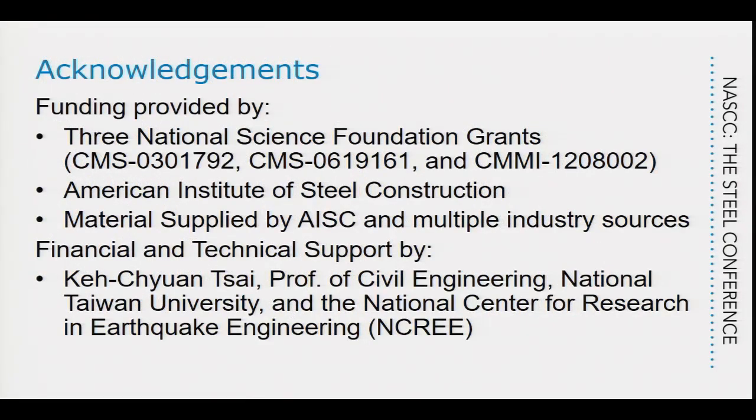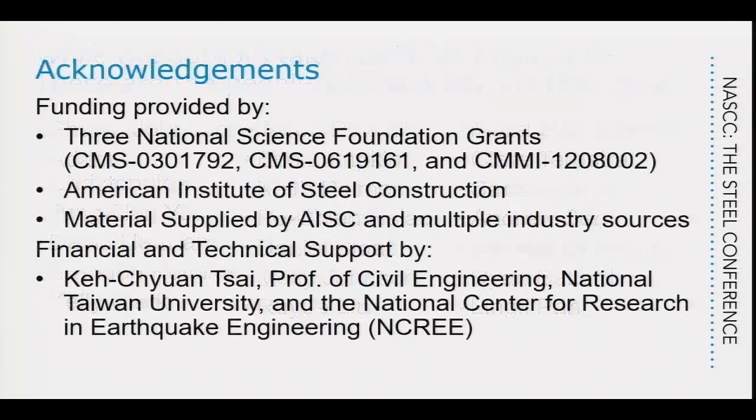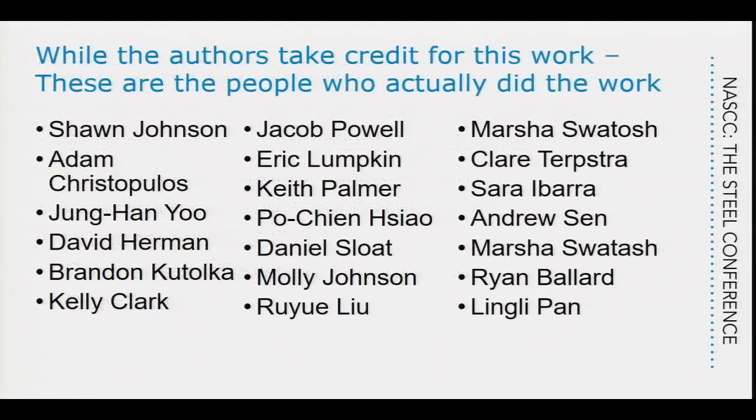We've added a lot of donations of materials, so there's been quite a substantial amount of analytical research. We worked with Casey Tsai at Taiwan University, and he's helped us a great deal. Don Lehman and I are going to take credit for all the work, but these are the people that actually did the work — about 15 students who received degrees on this particular project.